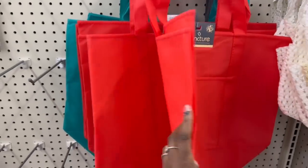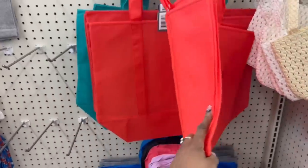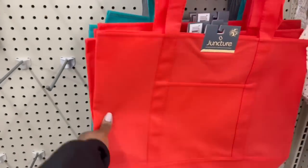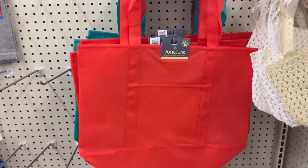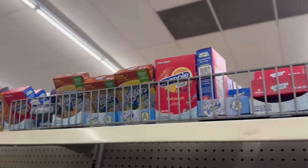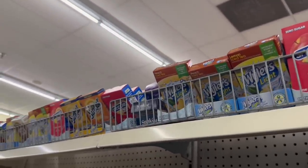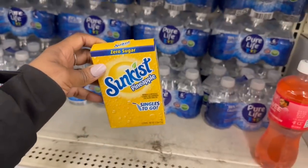Here's the bag, y'all. Remember I did the Dollar Tree haul and had everything in the big black bag? It's this one. They don't have the black ones, they do have the gray. Remember I said they came in all different colors? I always gravitate towards the black one. So yes, the bag came from here. They moved all of the water packets up here. I need pineapple — it's right there. Let me grab it. All right, got it in the cart.